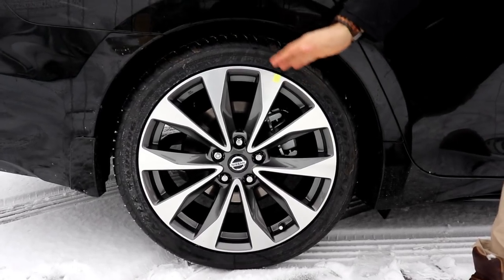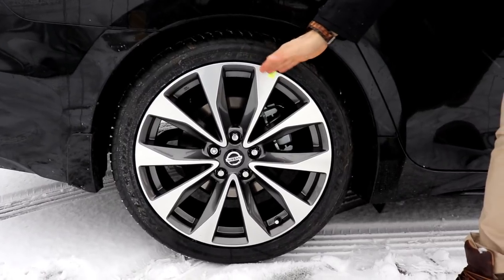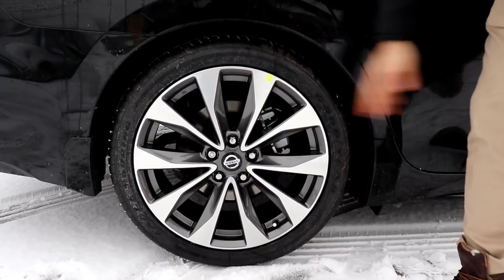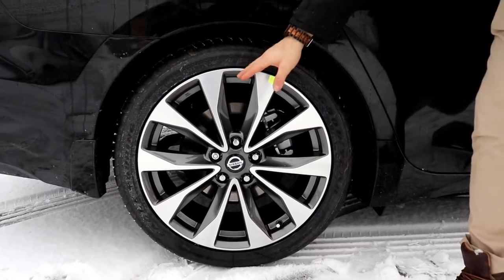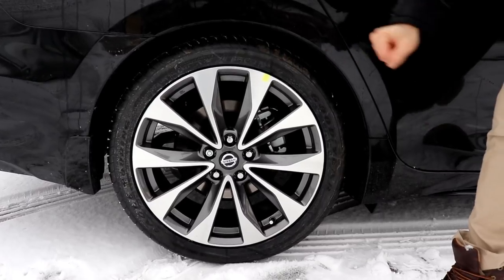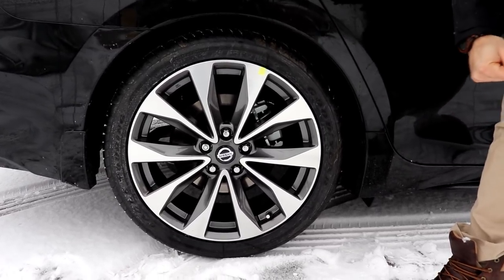The Nissan Maxima is sitting on 19-inch aluminum alloy machine-finished rims with a nice silver and gray two-tone finish. You have rear disc brakes as well as front disc brakes, and all-season tires, which most dealerships will fill with nitrogen for you.